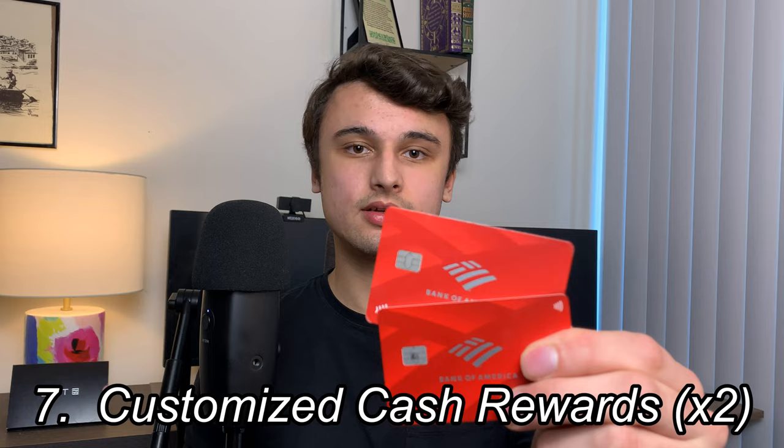Rounding out the cellar of my credit cards are my Bank of America Customized Cash Rewards credit cards. These cards have no annual fee, and the original one I was able to get a $200 sign-up bonus — this was actually my first ever credit card.